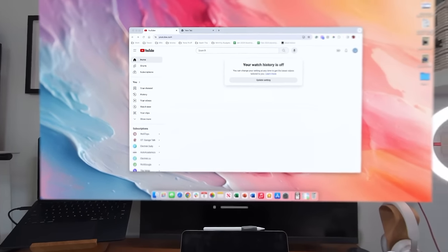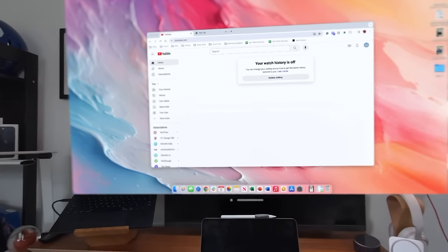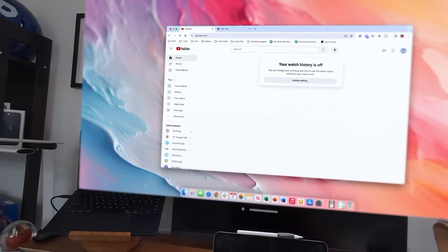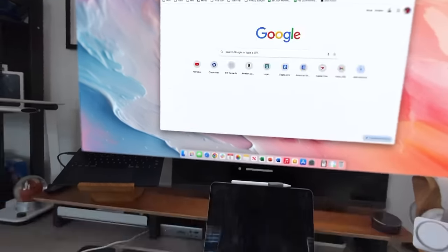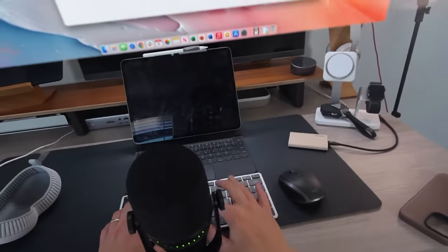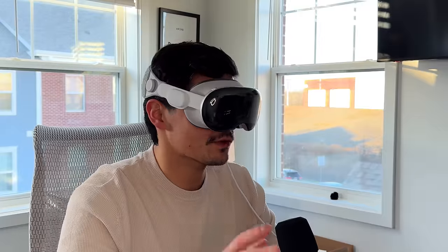What's basically happening is that AirPlay is being used as a medium to have this Vision OS type interface. Now, this is still Mac OS — I'm using my peripherals, I have this Logitech mouse, my Satechi keyboard. If I start typing stuff out, you know, ESPN — if I can spell correctly. But as you can see, it works amazingly.